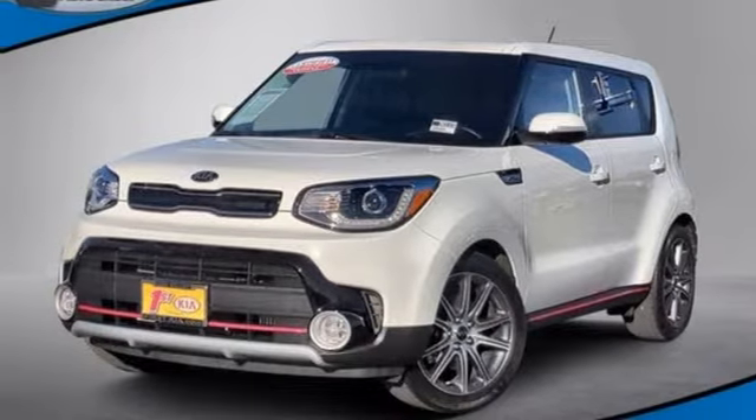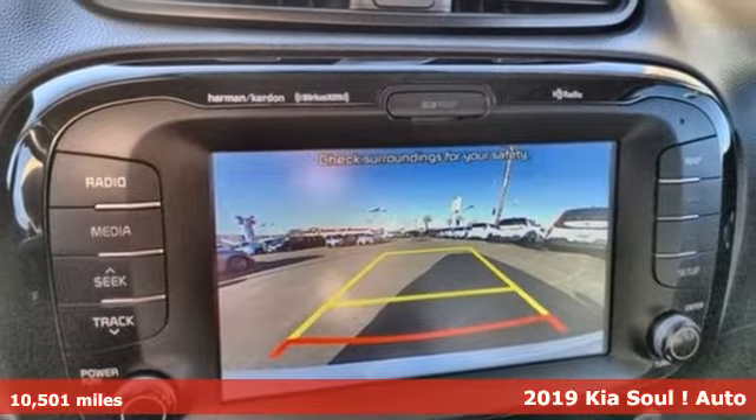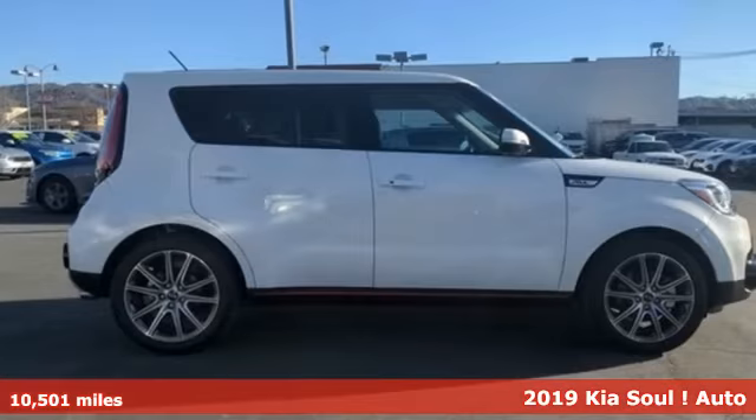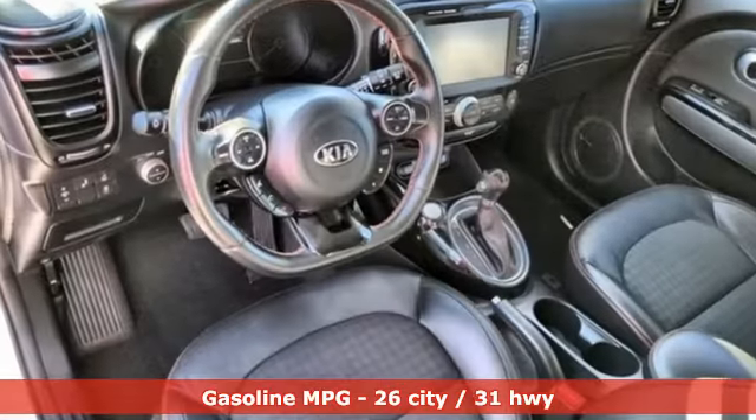Here's a 2019 Kia Soul. This unique vehicle makes a stylish statement while also being playful and very functional. It's equipped for all your driving needs and wants.